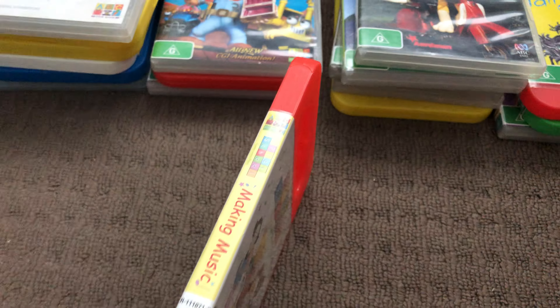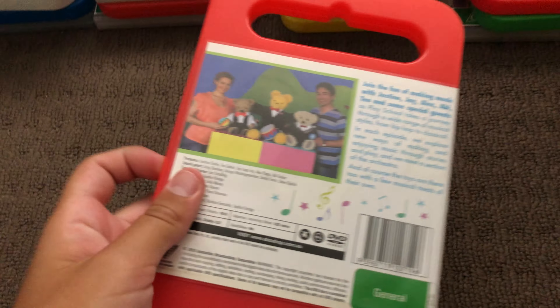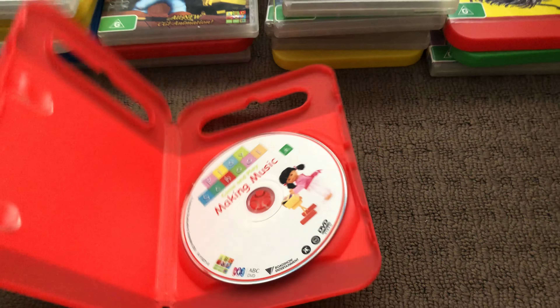Next up is another copy of Making Music 2010 DVD. Here's the front, the spine, and the back. Here's the disc.